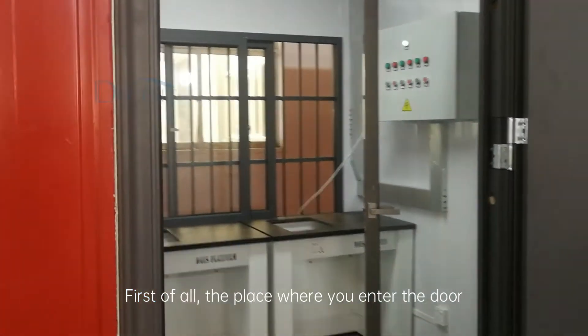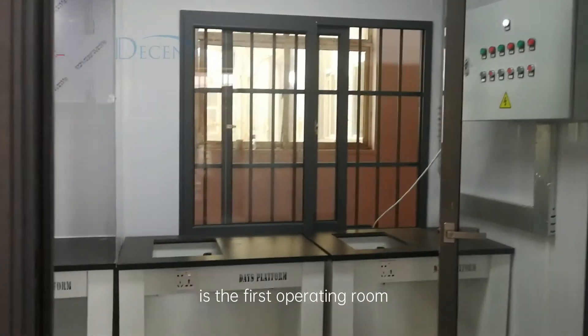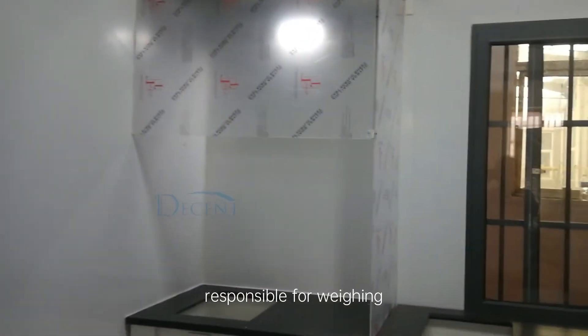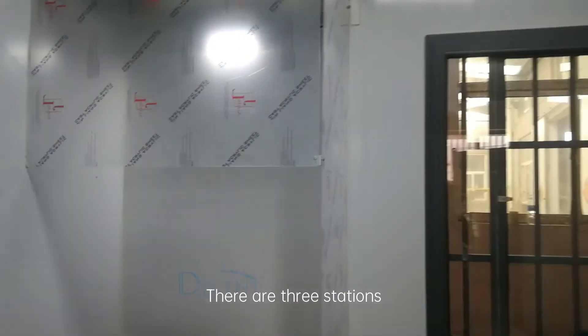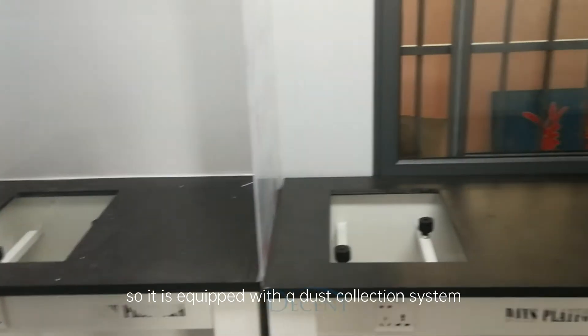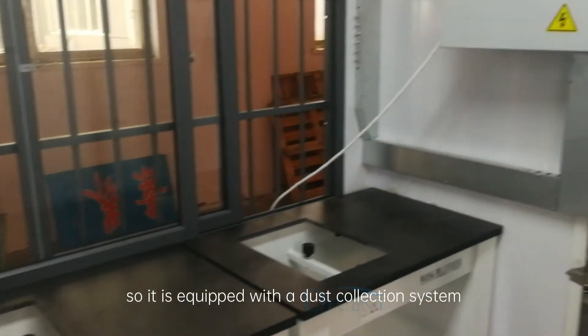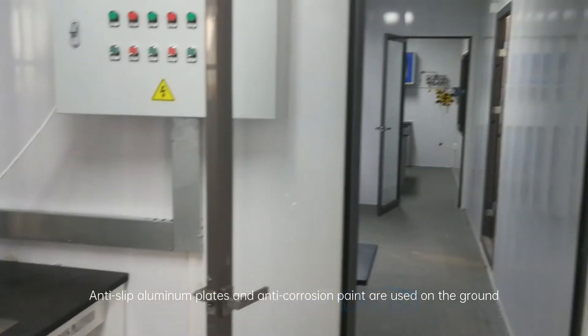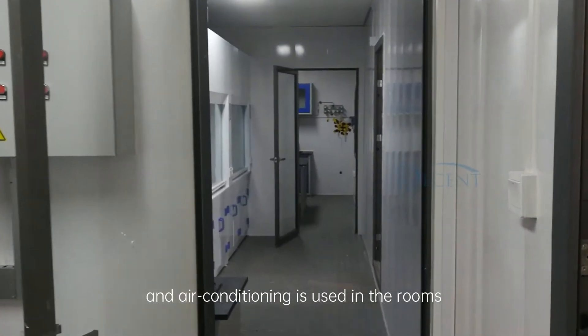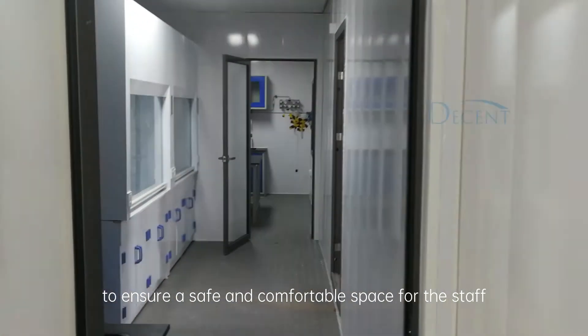First of all, the place where you enter the door is the first operating room, which is mainly the electronic balance working area responsible for weighing. There are three stations — two of which are ordinary weighing areas, and the third is for weighing poisonous or dusty samples, so it is equipped with a dust collection system. Anti-slip aluminum plates and anti-corrosion paint are used on the ground, and air conditioning is used in the rooms to ensure a safe and comfortable space for the staff.